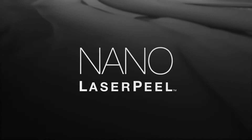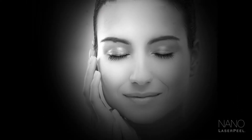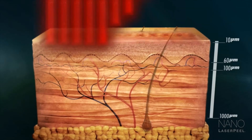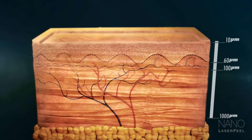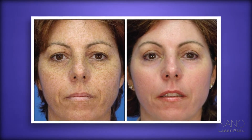Nano Laser Peel — a fast, comfortable laser resurfacing treatment with the shortest downtime, which reveals smooth and luminous skin. The Nano Laser Peel from Cyton uses laser energy to instantly remove the top layers of the skin to treat fine lines, scars, sun damage, and more.